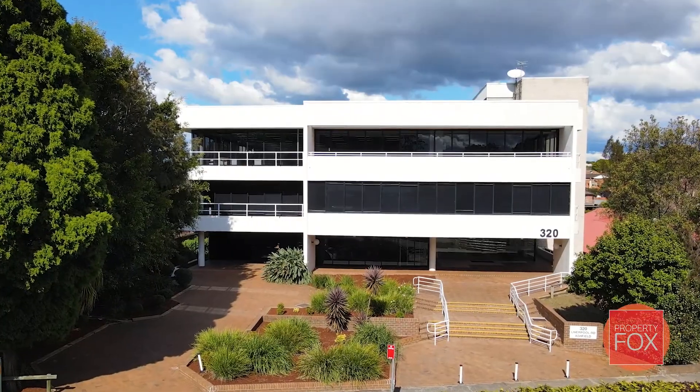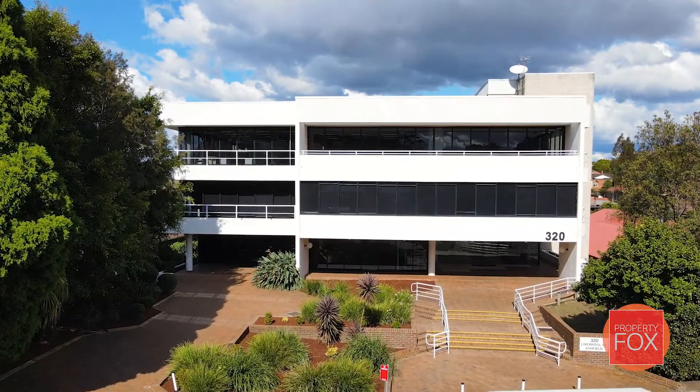Hi, I'm Charles Raine and I'm Tom Uthenden. Welcome to 320 Liverpool Road, Ashfield, where Property Fox is proud to present to the market 3,136 square metres of dedicated office space, boasting a 5.5 NABERS rating.